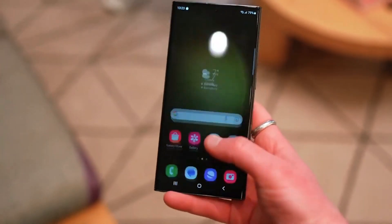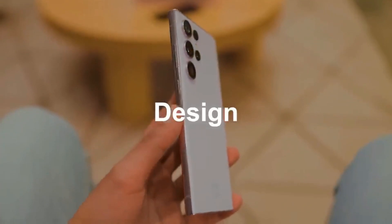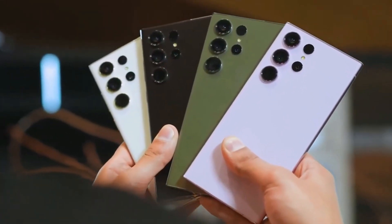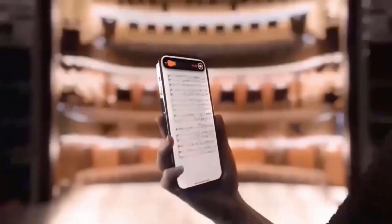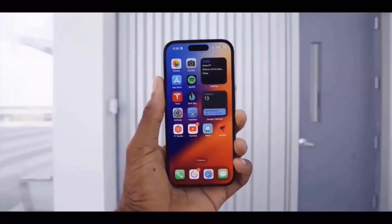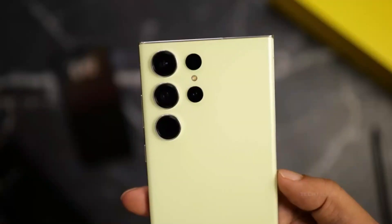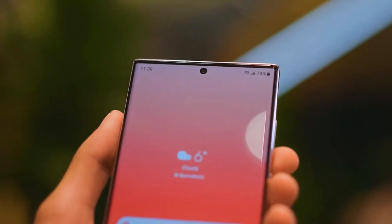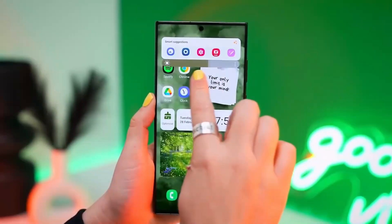Samsung is gearing up for its upcoming Galaxy S24 series launch, setting a new standard in display technology. While Apple is introducing a 60Hz display on its iPhone for 2023 and beyond, Samsung is pushing the envelope with the Galaxy S24 series. These phones will offer 25% more brightness than the iPhone 15, reaching 2500 nits.